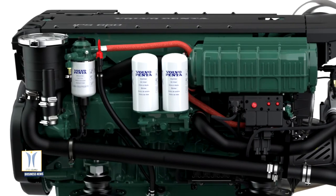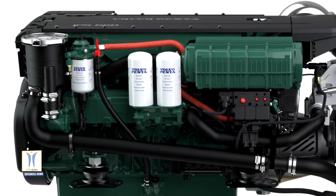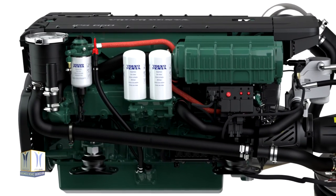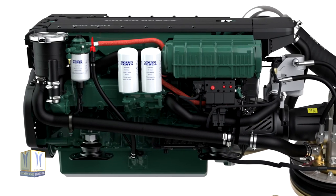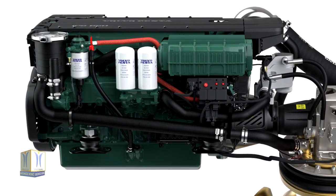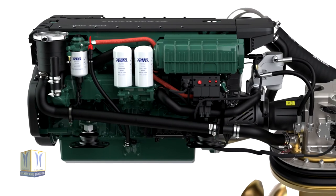Another key advantage of Volvo Penta IPS is its compact size. This leaves space in the vessel's enclosed cabin for a reclined patient, 10 seated passengers, a defibrillator, and O2 equipment as well as first aid supplies.